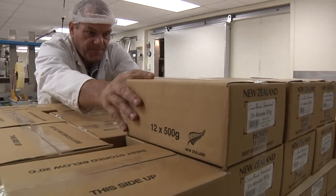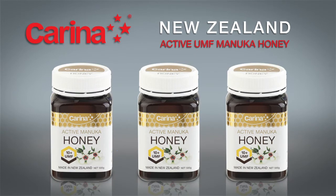Carina — tested and certified 100% New Zealand active Manuka honey. Quality you can trust.